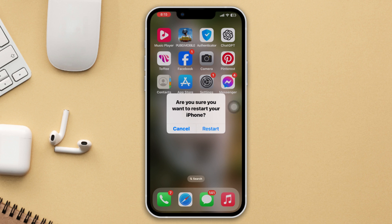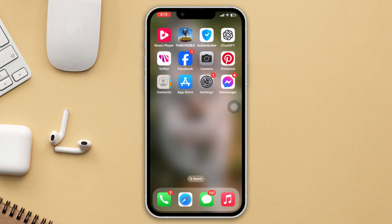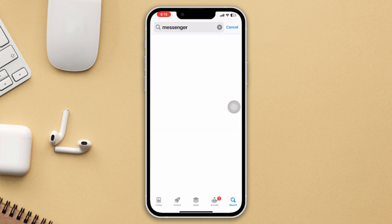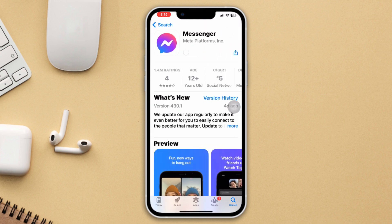Method 2: Update the Messenger app. Open the App Store and type 'Messenger'. If you find any available update, please update the app. If there are no updates available, proceed to Method 3: Offload the app.